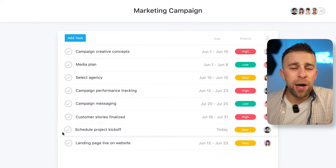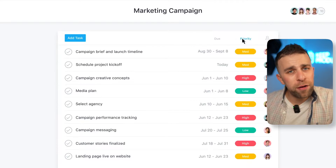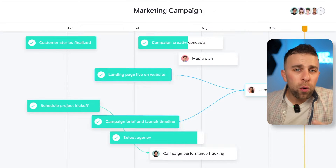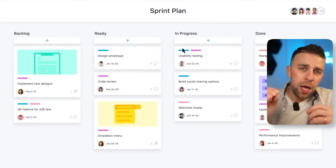Number two is Asana, a really robust long-standing productivity tool created by the Facebook co-founder. It's been one of the most reliable productivity tools for projects and teams, presenting a comfortable experience for managing projects, tasks, and related items. Asana excels at integrations and workflows, helping you bring in other apps. If you want to connect external tools, Asana likely has an integration for it, and if not, there's a Zapier integration. It's priced slightly higher than Trello.